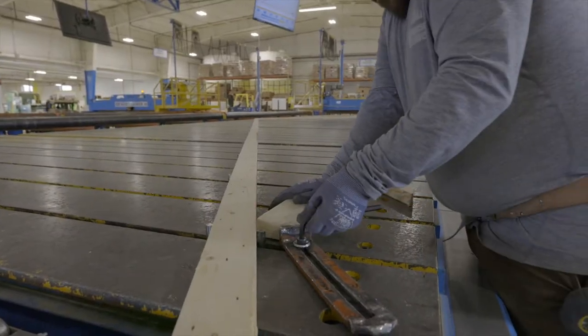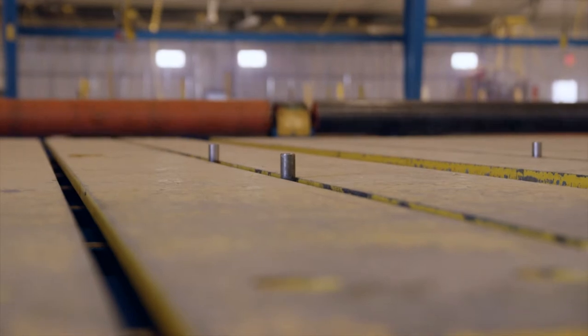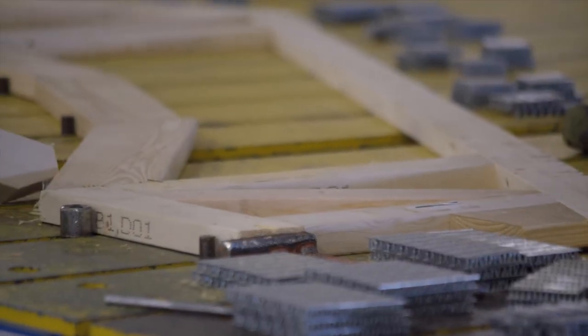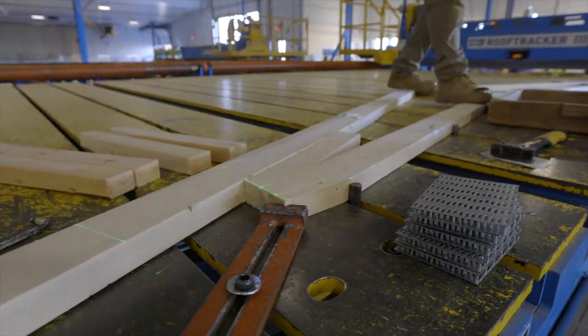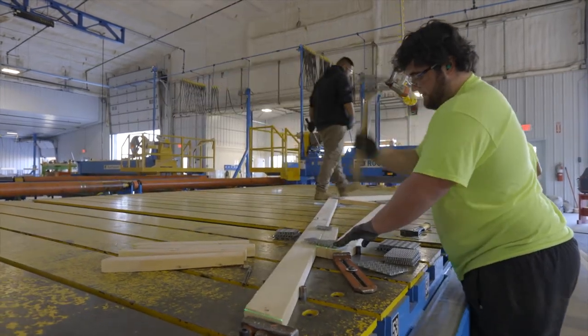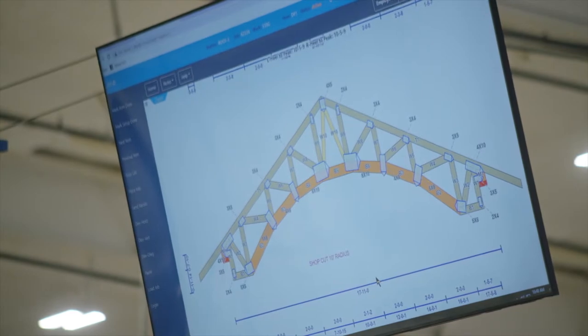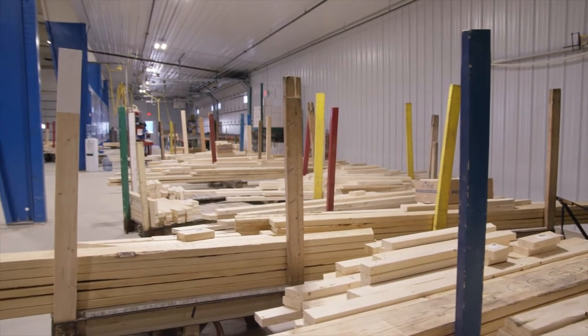The lasers are automated, and we also have moving pucks on the table as well. Most places have one or the other — we have both. It makes it so much easier for setting trusses up, getting the right plates on, the right lumber. It even shows on our TV screens — different grades of lumber are different colors. Same with our pick lists when we're cutting the job, it's also by color.